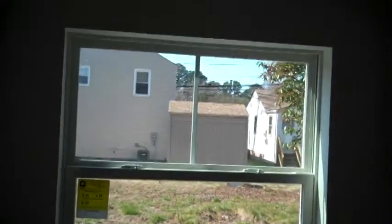This leads into the kitchen. There's going to be 42-inch cabinets and stainless steel appliances. Textured walls. There is a nice pantry going here.